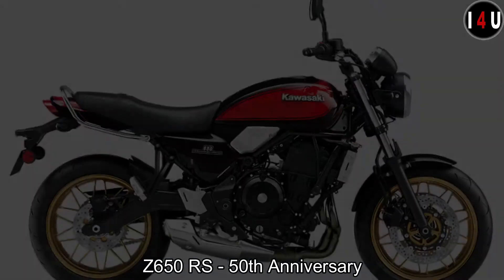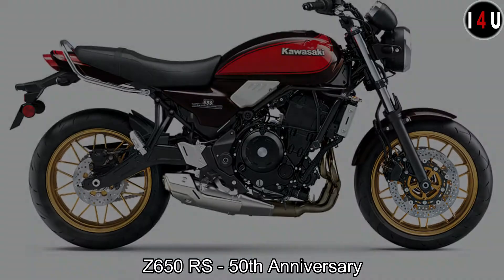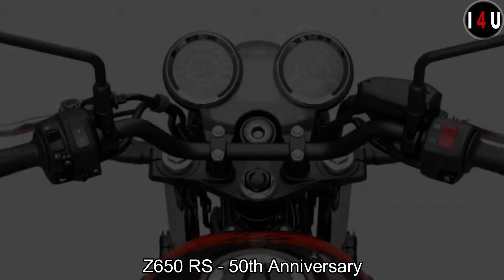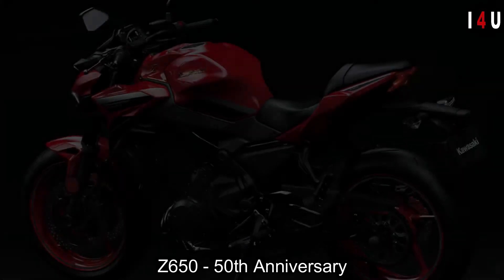The special features in the Z900RS and Z650RS include special color and graphics, side cover emblems, 50th anniversary logo on the tank, revised seat leather, and a grab bar.